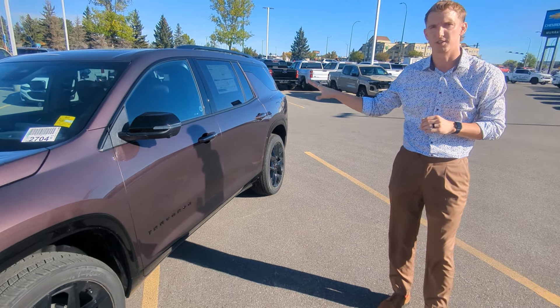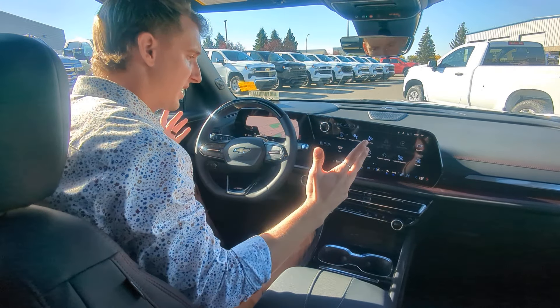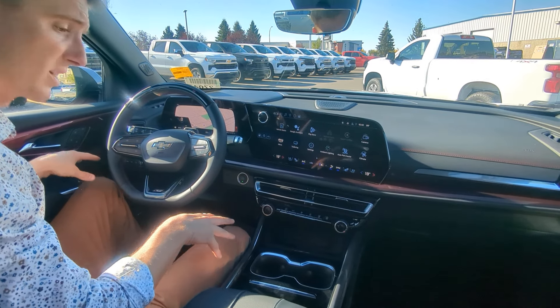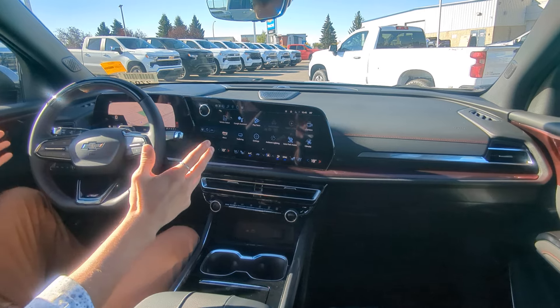Why don't you come inside with me and we'll run through some of the interior features. So here in the interior of the 2024 Traverse, this is as loaded of a Traverse as you can get for this model year, so we do have a lot of great features that I'll run through.